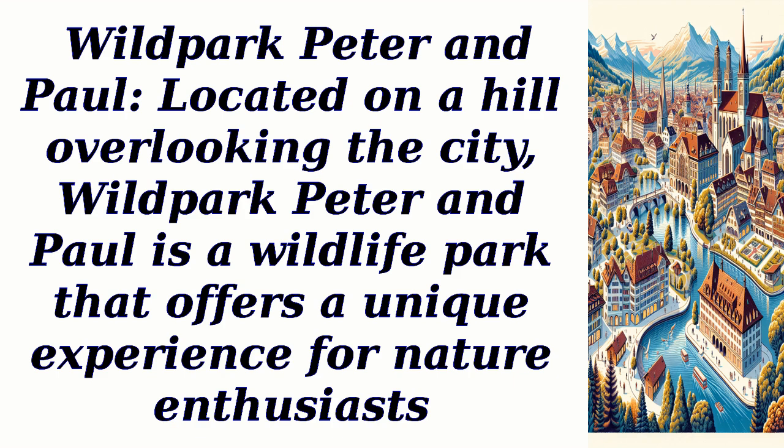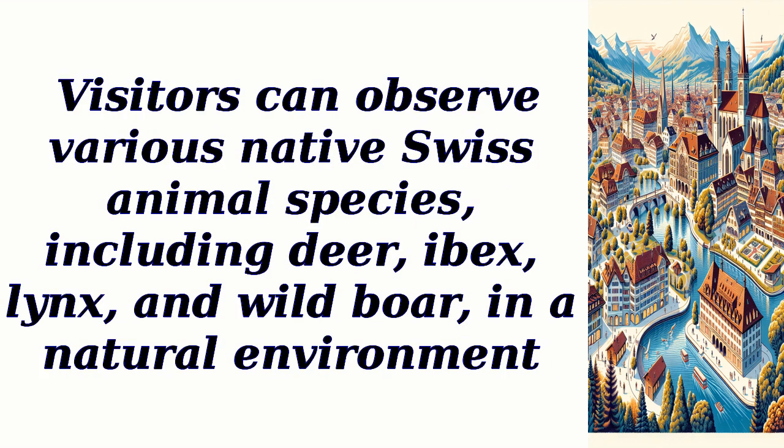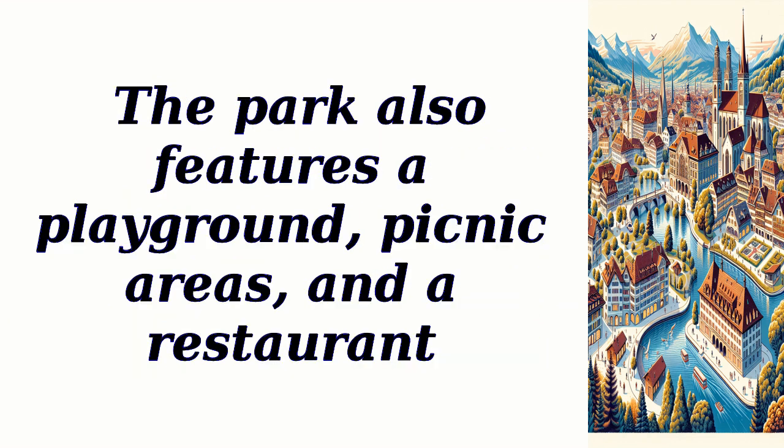Wild Park Peter and Paul is a wildlife park that offers a unique experience for nature enthusiasts. Visitors can observe various native Swiss animal species, including deer, ibex, lynx, and wild boar, in a natural environment. The park also features a playground, picnic areas, and a restaurant.